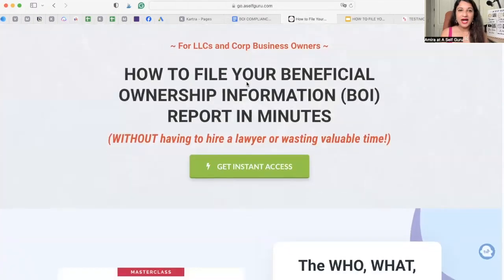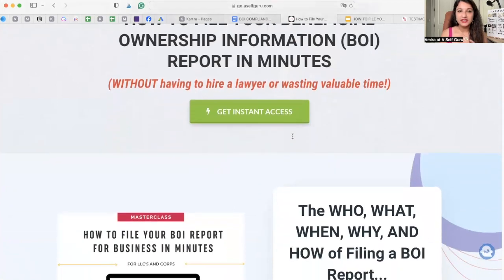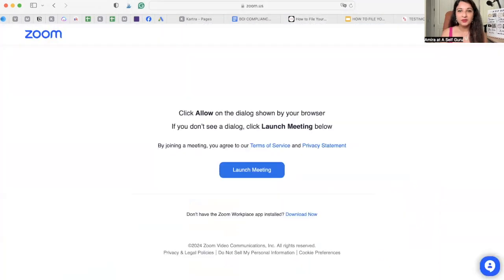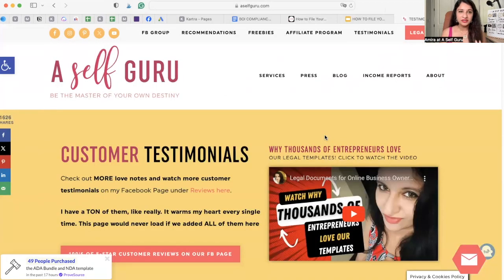I've created a masterclass called 'How to File Your Beneficial Ownership Information Report in Just Minutes Without Having to Hire a Lawyer or Wasting Valuable Time.' I am a business lawyer over at aselfguru.com, where I have helped entrepreneurs legally protect their businesses, either working one-on-one with me or through my done-for-you legal templates.